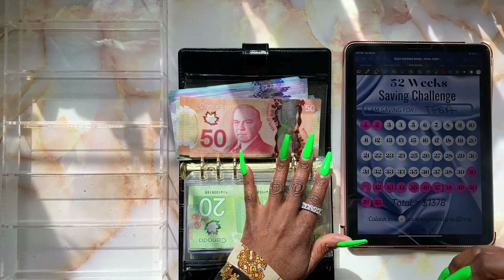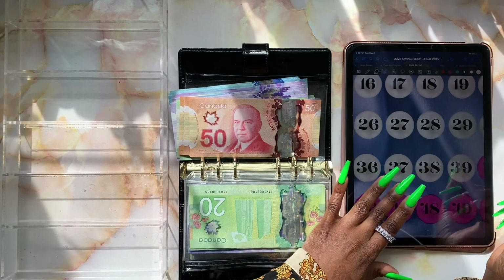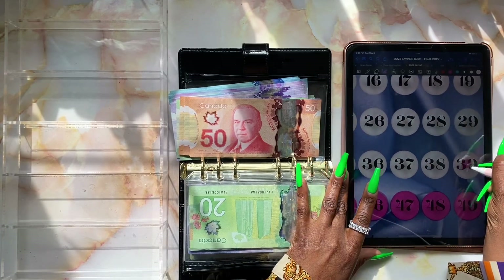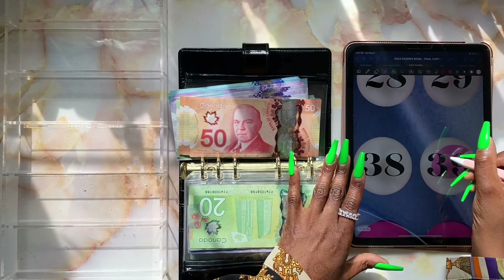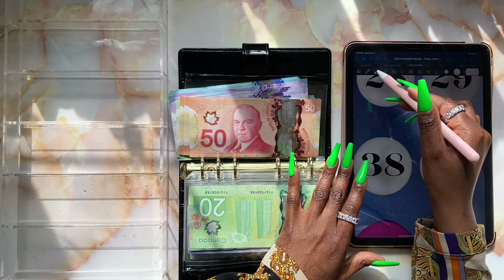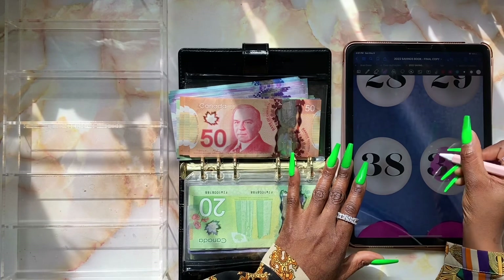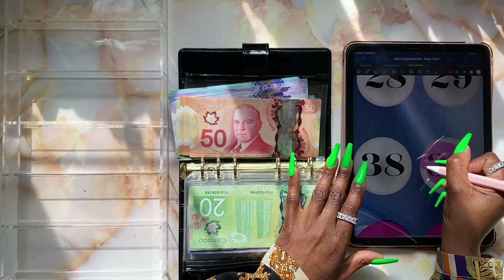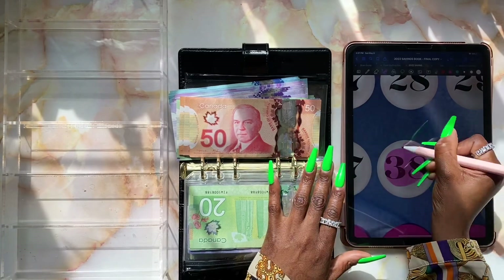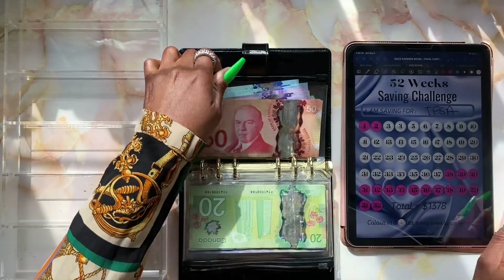Let's color in both of our pearls. I love this bubblegum pink! So week thirty-nine — hold on, let me do it again because it looks a mess. Week thirty-nine, boom boom boom — perfect. And then week thirty-eight — there we go. We've gone ahead and stuffed two more weeks.